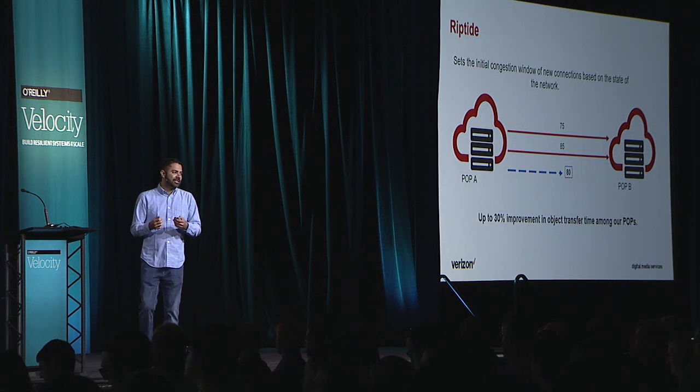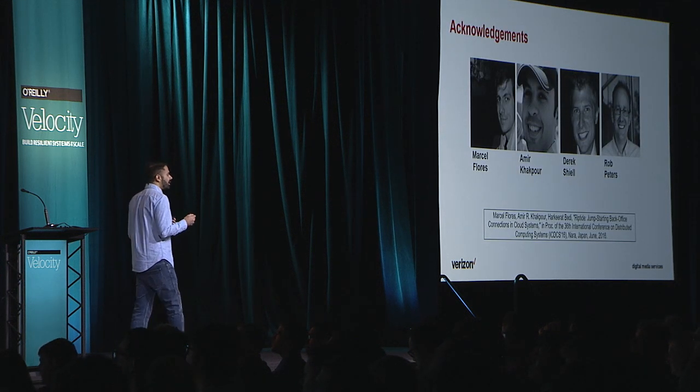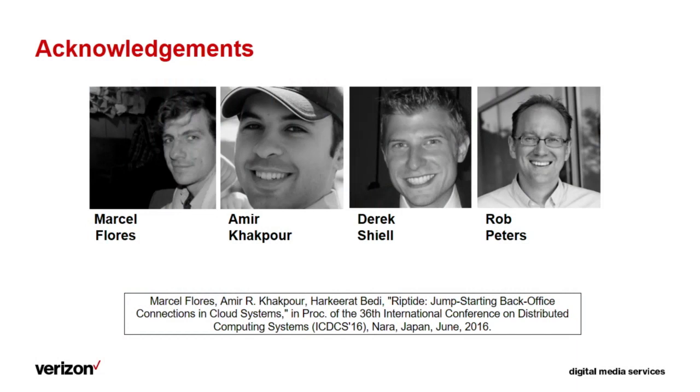Like most projects we work on, this is a teamwork effort. I would like to thank Marcel Flores, our intern who worked on this project, and Amir, Derek, and Rob for helping us in designing and deploying this tool. We are also presenting this work at a conference next week in Japan called ICDCS. The paper is available online with a lot more details and experimentation — I would encourage you all to have a look at it. That's all I have. Thank you so much, and enjoy the rest of the conference.